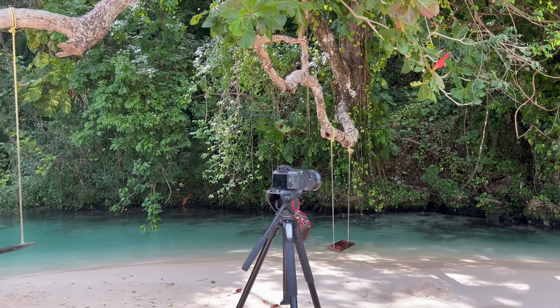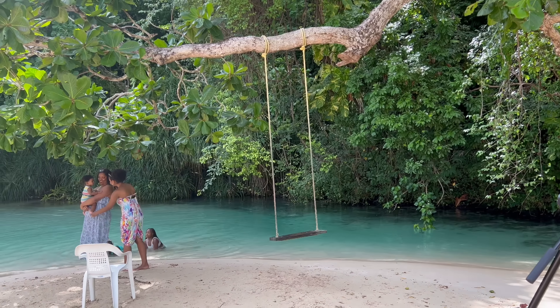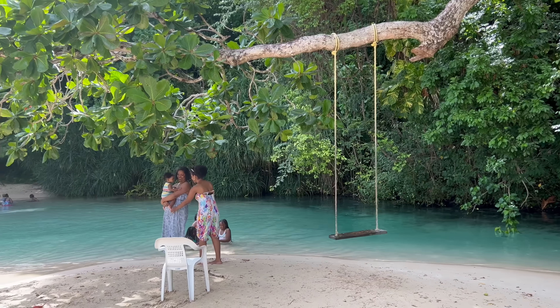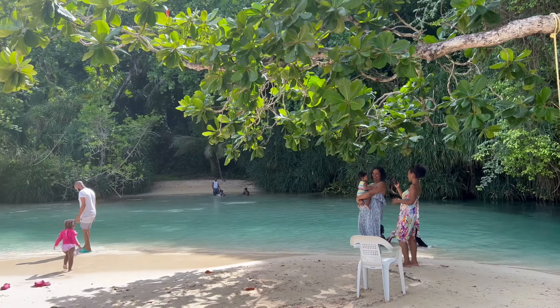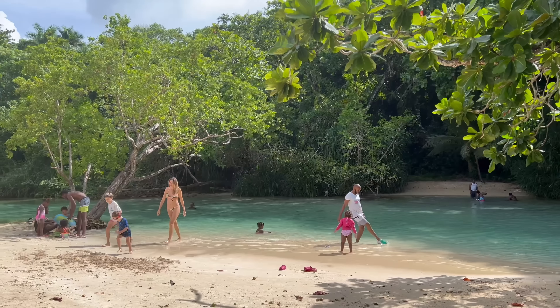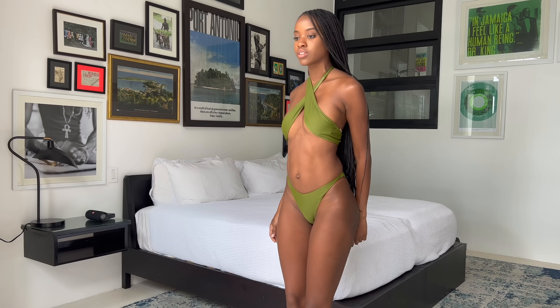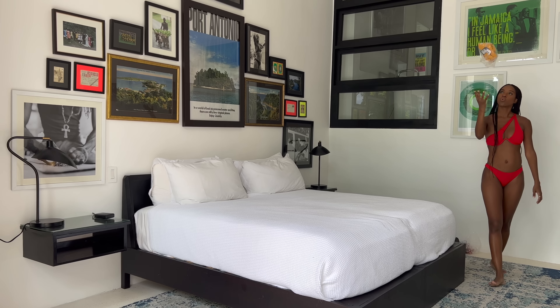Guys, if you've never been to Jamaica, you need to get there. Jamaica is absolutely fabulous and stunning. Check out Port Antonio. Check out Portland — it's one of the most beautiful parishes in the entire island. I'll fight you for that. But without further ado, you are here for the swimsuits, so let's get into it.